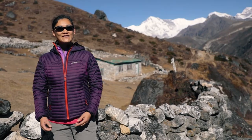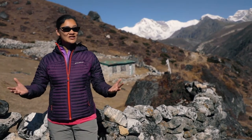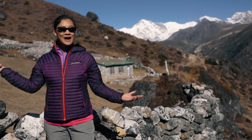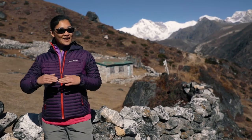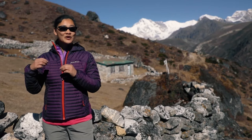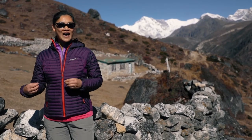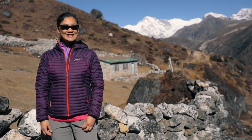They thrive in the cold regions of the mountains, alpine meadows, and open hills like what you see behind me. They like weather that is colder than 59 degrees Fahrenheit. If it gets warmer than that, they get heat exhaustion very easily.